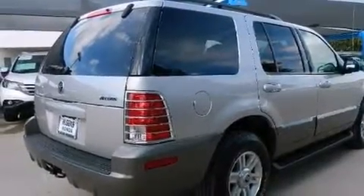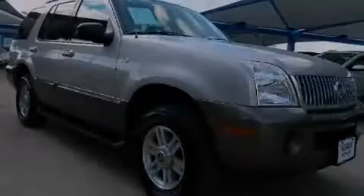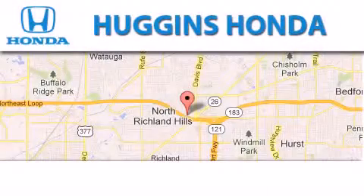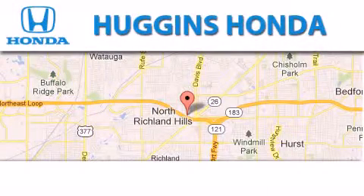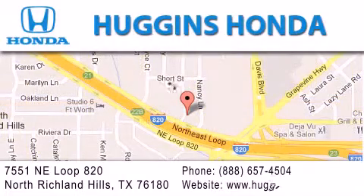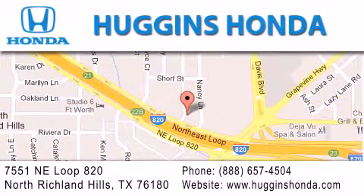We hope you found this video informative. Please contact us today. Thank you for considering Huggins Honda for your next vehicle. If you have any questions, please visit our website, give us a call or stop by our dealership located at 7551 Northeast Loop 820 in North Richland Hills.